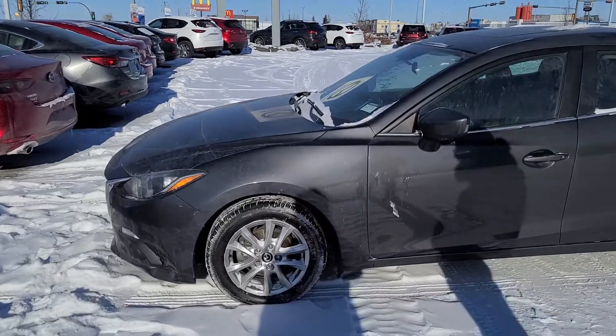Hey Shane, it's Jazzy from LA Mazda. You spoke to my sales manager dad about the 2015 Mazda 3 that's on our website. I've got it sitting right here behind me — here it is, it's the GSL trim.